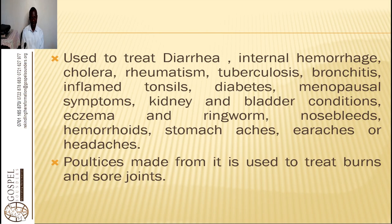It is used to treat diarrhea, internal hemorrhage, cholera, rheumatism, tuberculosis, bronchitis, inflamed tonsils, diabetes, menopausal symptoms, kidney and bladder conditions, eczema and ringworms, nosebleeds, hemorrhoids, stomach aches, ear aches, and headaches.